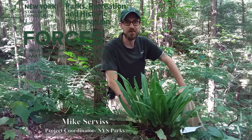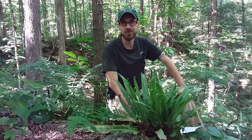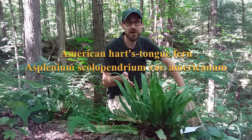Hi, I'm Mike with New York State Parks. I'm here today to tell you about a very rare and special plant that we have here at Clark Reservation State Park and nearby Chitteningo Falls State Park — the American Heartstongue Fern. Its scientific name is Asplenium scolapendrium variety Americanum.